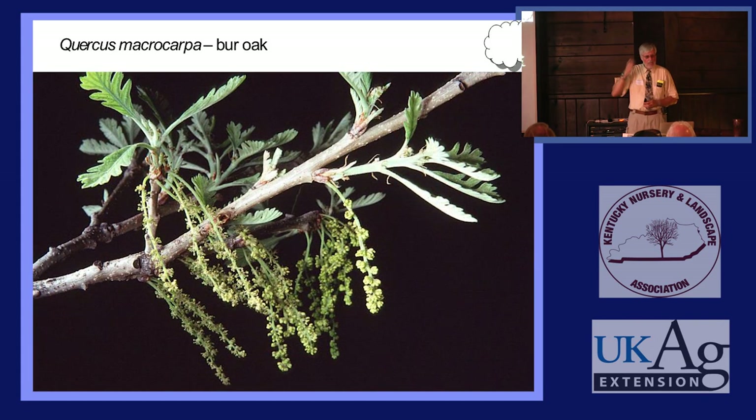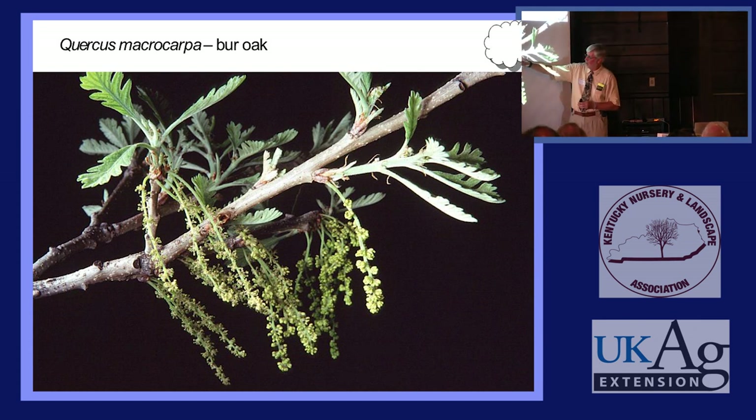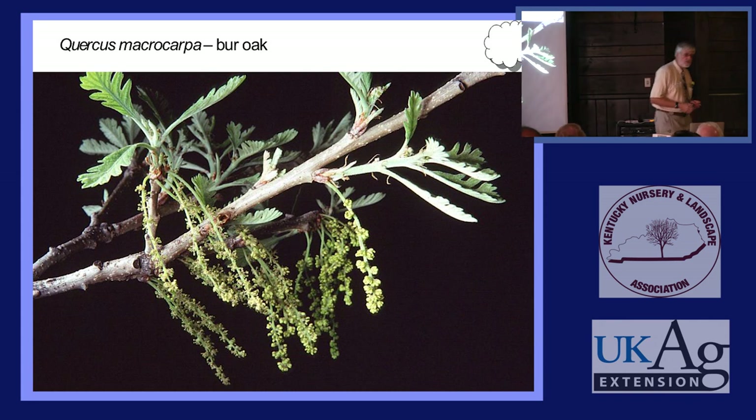Here again are the male or staminate catkins of Bur Oak. The catkin is already out there shedding pollen right when the tree starts to grow a stem. A few days later, in the leaf axils, you can see acornets — the female flowers. By the time they are ready for pollen, this pollen is pretty much gone, but the tree next door might be three or four days later and blooming. That's all it takes — that pollen goes to this tree, encouraging out-crossing in oaks and keeping them genetically diverse.